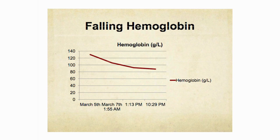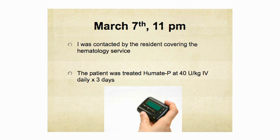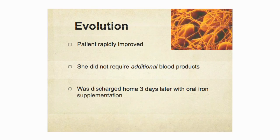Her baseline hemoglobin was about 136. On March 7th at 1:55 a.m., it was falling — in the range of the 90s. About eight to twelve hours later, it had dropped further to around 85 grams per liter. At 11 p.m., I was contacted by the resident covering hematology. The resident told me the entire story — this was the first time we had been made aware of the patient. We promptly initiated treatment with Humate-P, and she received this for three consecutive days.